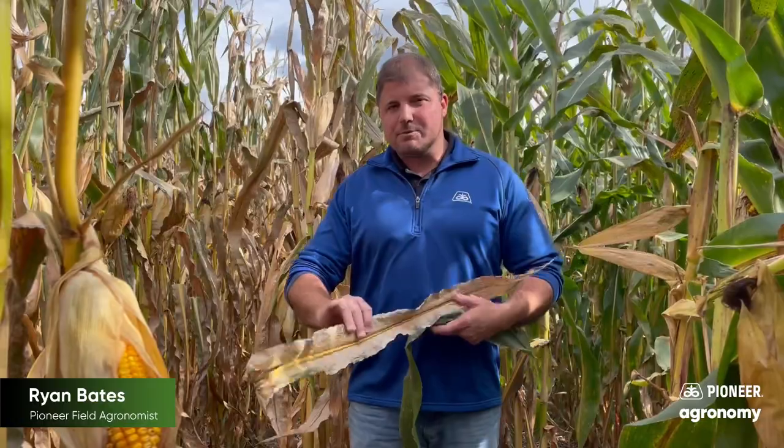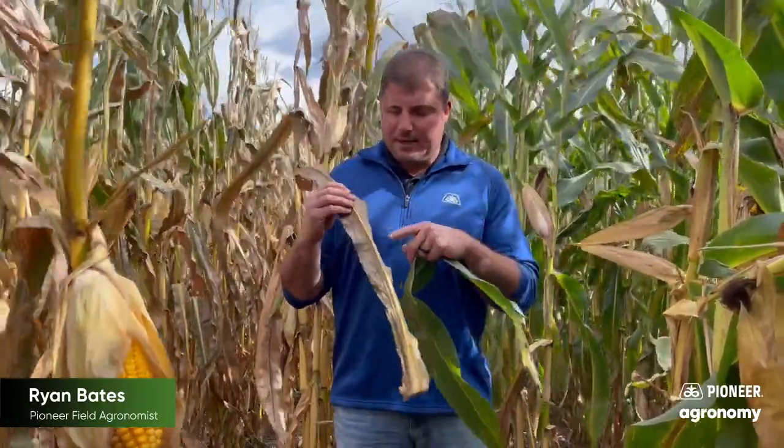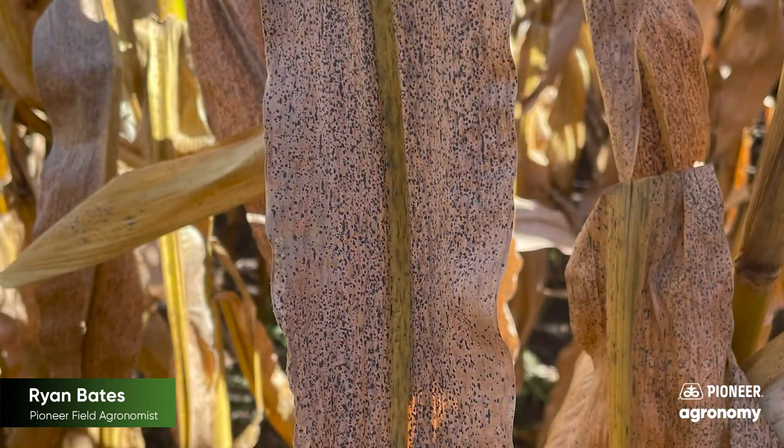So the hybrid to my right here, you can see it's brown. This is a product you're familiar with — a lead competitor here — that has really died prematurely from tar spot. You can see the tar spot lesions on that leaf. And on the left here, this is P9772 AM, so another product you're probably familiar with. You can see the plant health on P9772 AM — there's a lot of health here. This thing is still filling out.